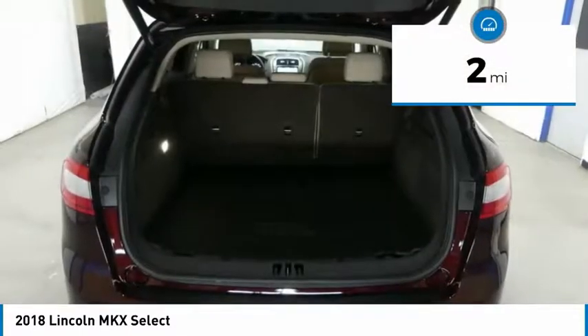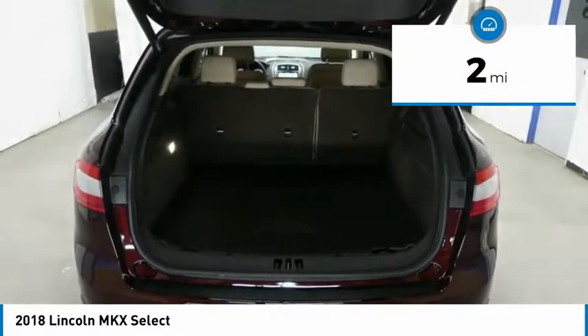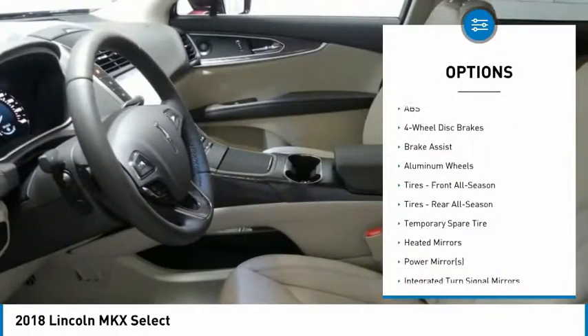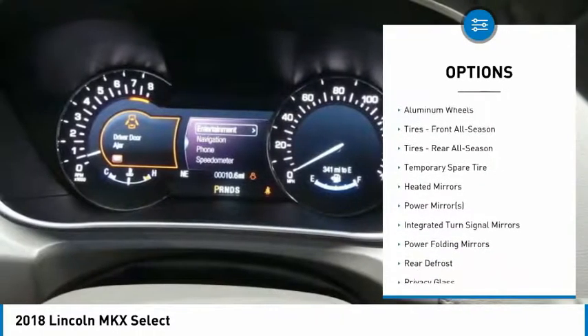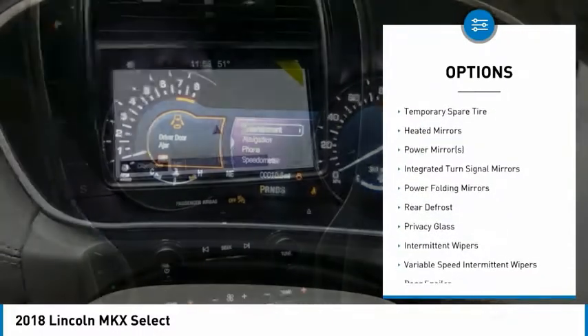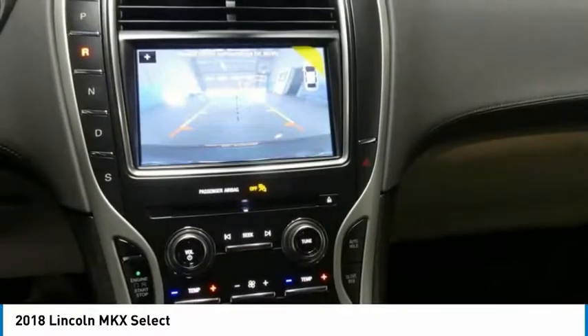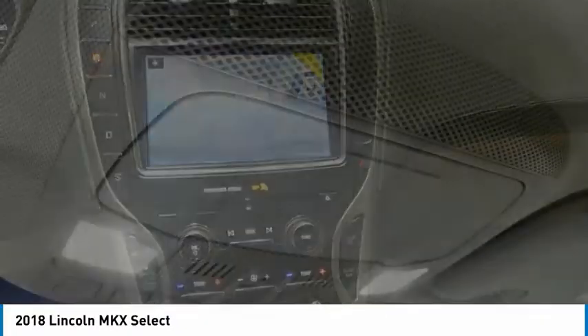This vehicle has less than 100 miles. Here are some of this vehicle's great options: Power Lift Gate, Keyless Entry, Anti-Lock Braking System, Steering Wheel Audio Controls, Leather Wrapped Steering Wheel, Bluetooth, Adjustable Steering Wheel, Power Steering, 4-Wheel Disc Brakes, Keyless Start.